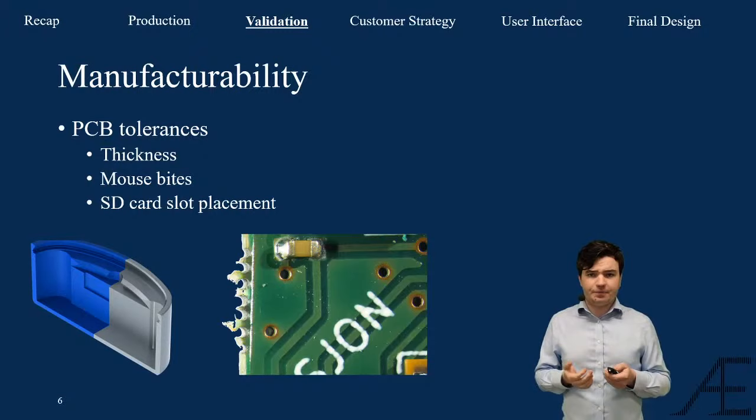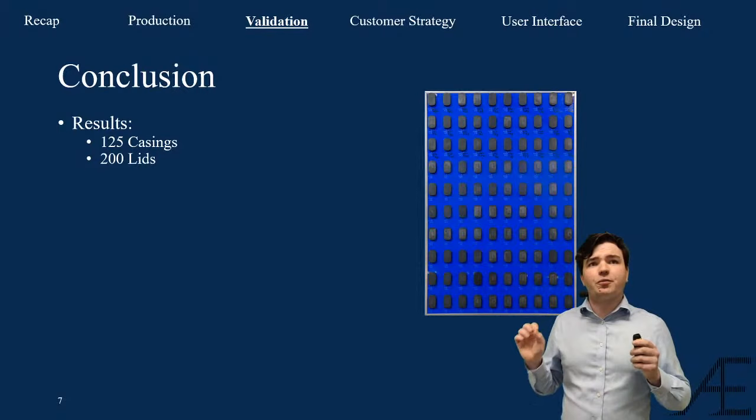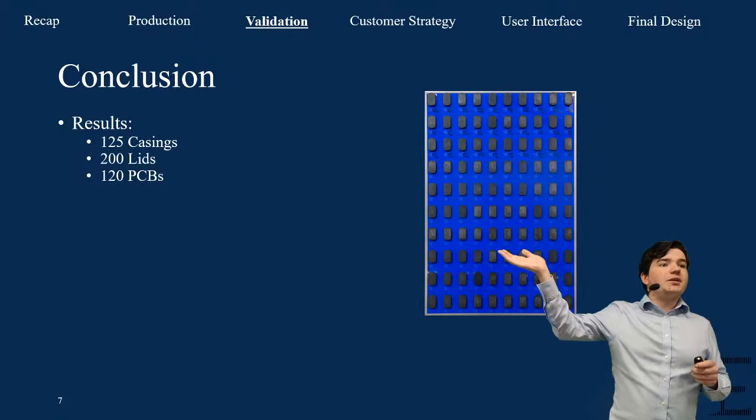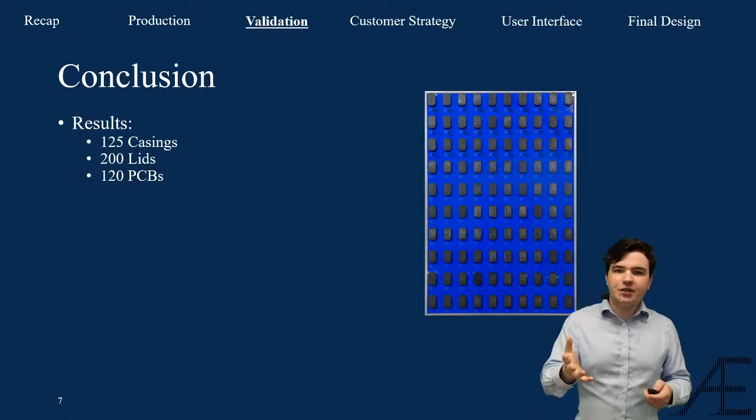In the end, over a period of 4 weeks, we managed to make 125 casings, 200 lids, and received 120 PCBs — a lot more than the 100 devices we had promised at the beginning. We made all these spare components for one reason.